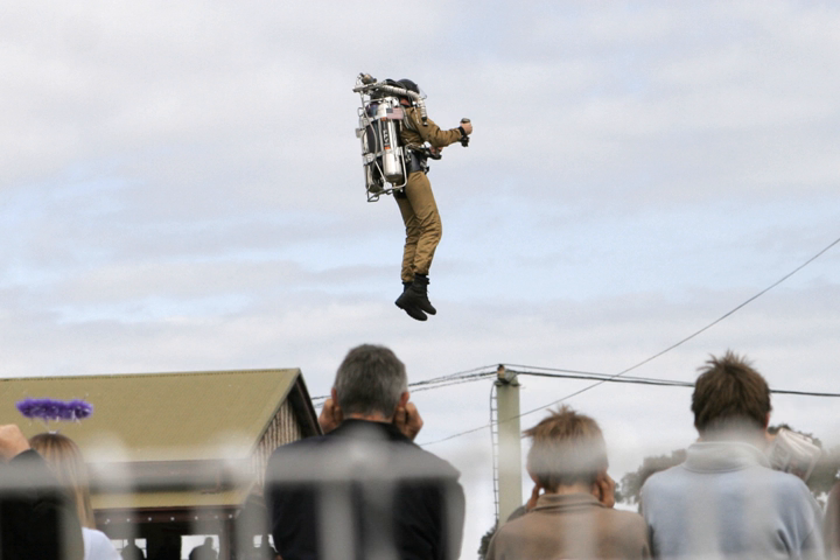The Daedalus Flight Pack saw two jets attached to the back of an exoskeleton worn by the operator. At the same time, two additional jets were added to the arms and could be moved with the arms to control movement. It was devised by Richard Browning of Gravity Industries.